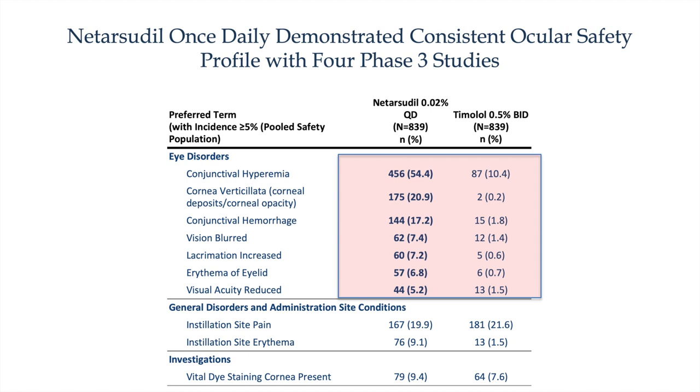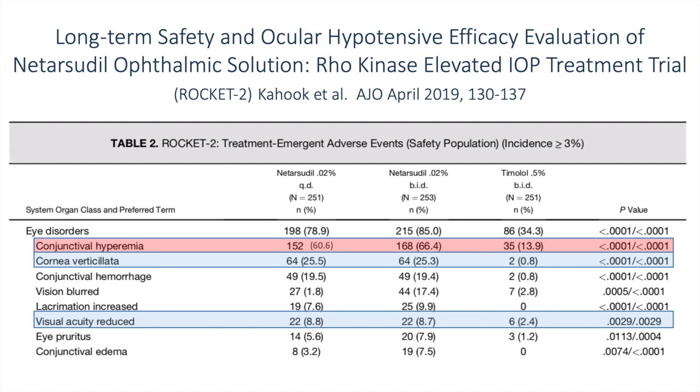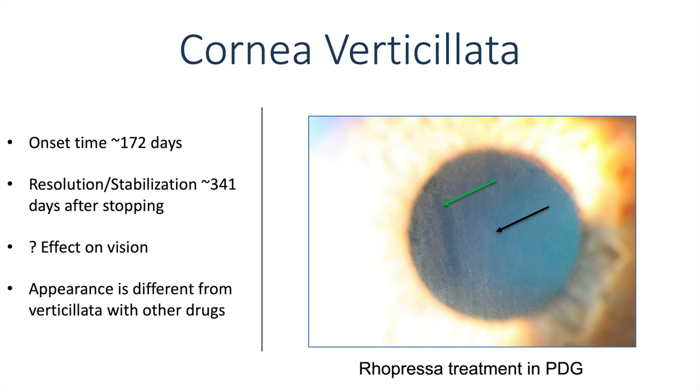The story of netarsudil really centers around the ocular safety profile, which has been discussed heavily within glaucoma circles. Conjunctival hyperemia of netarsudil is relatively high compared to that of timolol, and there are some unique adverse events like cornea verticillata as well as petechial hemorrhages. In the ROCKET II study looking specifically at adverse events, conjunctival hyperemia of netarsudil — either QD or BID — was relatively high. Cornea verticillata was as high as 25% in both the QD and BID arms of the study. Visual acuity reduction was notable at 8.8% and 8.7% with QD and BID dosing, respectively. Cornea verticillata onset time is usually around 172 days, with resolution or stabilization after 341 days post-discontinuation.